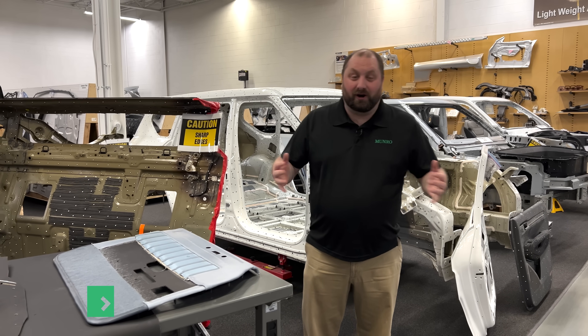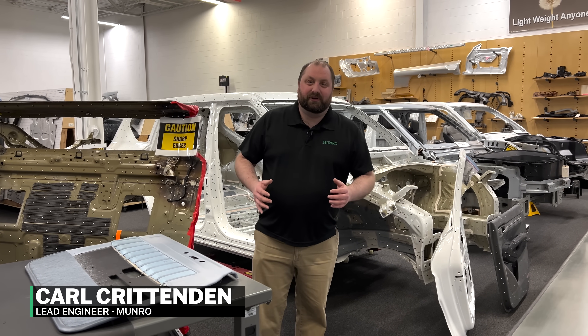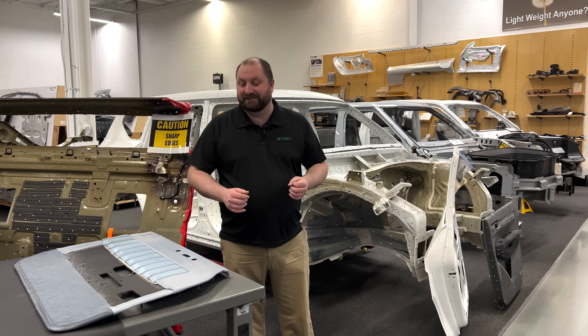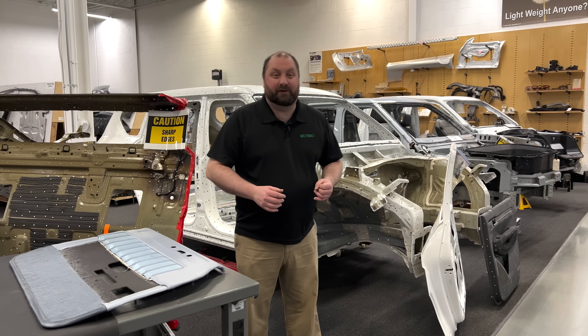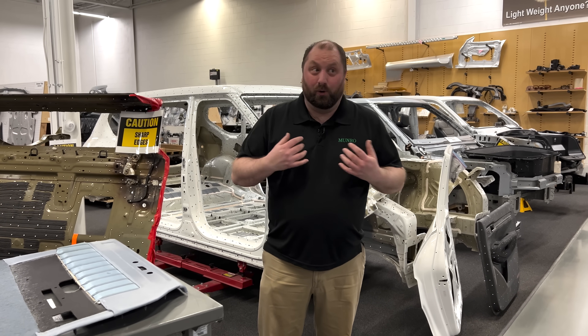Welcome back to Monroe Live. I'm Carl and I wanted to go ahead and take you through some of the things that we do here at Monroe and how that may actually relate to some things that you've seen in some classic cars and some other vehicles. Now the reason why I wanted to do this is because I am a fan of classic cars. I own a few myself.